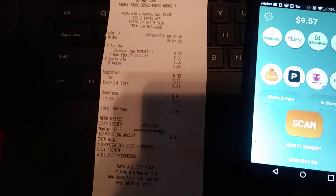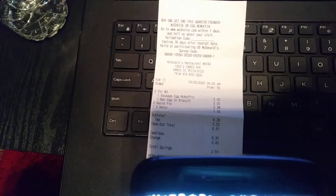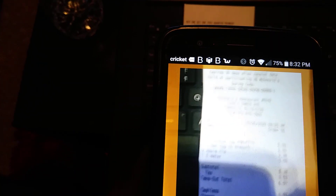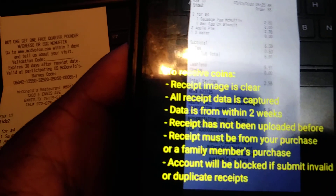When you get a receipt — I have a McDonald's receipt here — you take a picture of it and it's gonna credit you instantly. All you do is click scan, your camera will come up, and then you just take a picture of the whole receipt. I'm doing that now — just take a picture of it, and it'll say things like make sure the receipt image is clear and that it's from within the last two weeks.